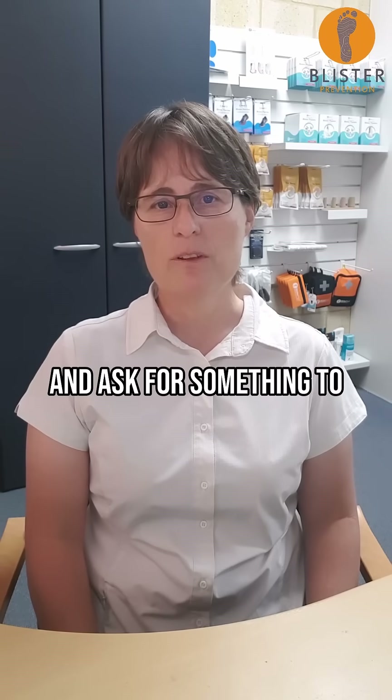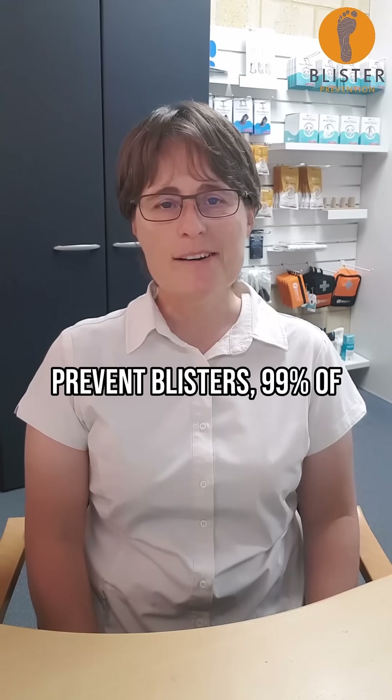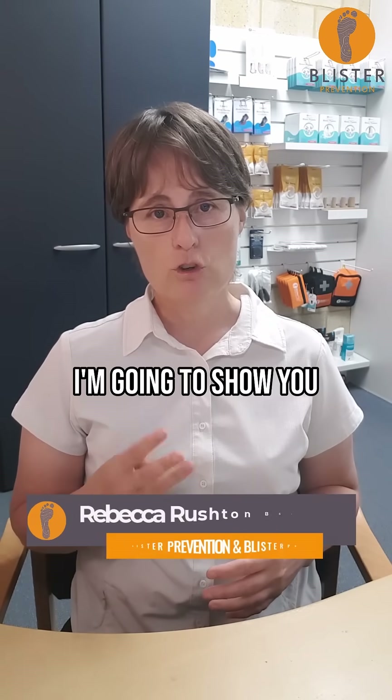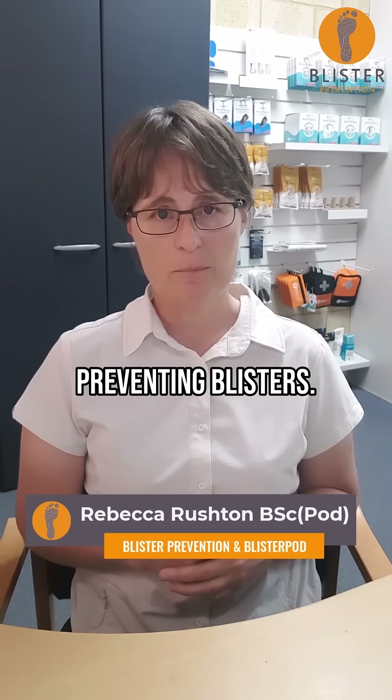If you go to the pharmacy and ask for something to prevent blisters, 99% of the time you'll be recommended Compeed. I'm going to show you three reasons why Compeed is not good at preventing blisters.